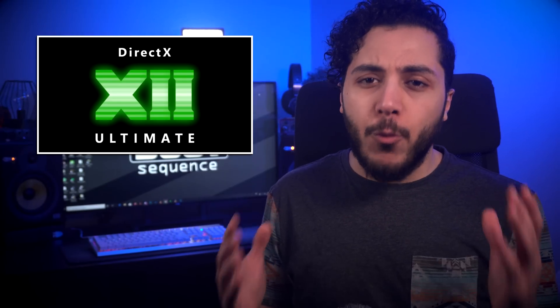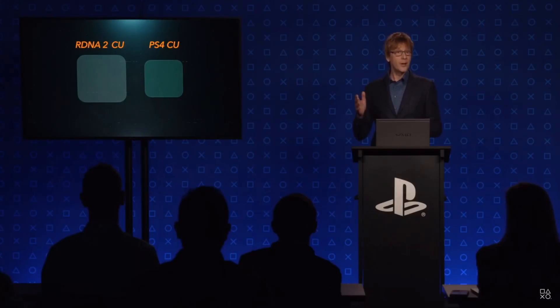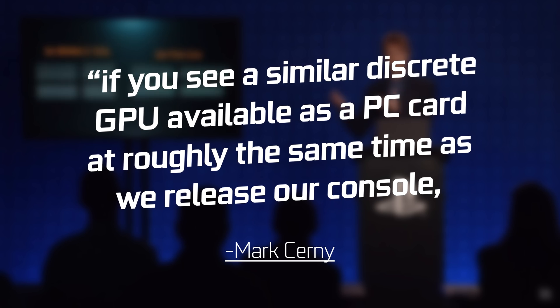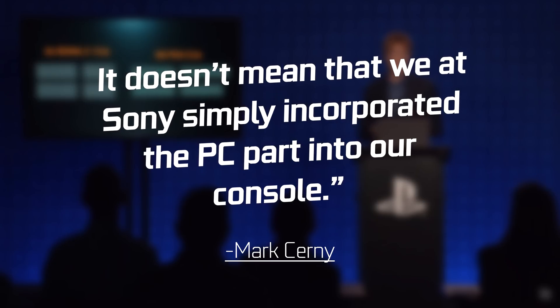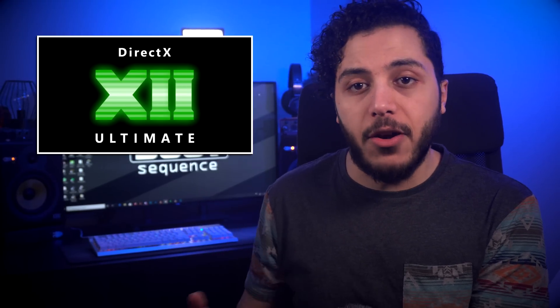Yes, that console is underpowered when compared on paper to the Xbox Series X, but it looks like Sony went really deep into customizations. In fact, Mark Cerny from Sony went as far as saying: "If you see a similar discrete GPU available as a PC card at roughly the same time as we release our console, that means our collaboration with AMD succeeded in producing technology useful in both worlds. It doesn't mean that we at Sony simply incorporated the PC part into our console." Basically, Sony helped build RDNA 2 and we might see some of those advances in a standard discrete card.